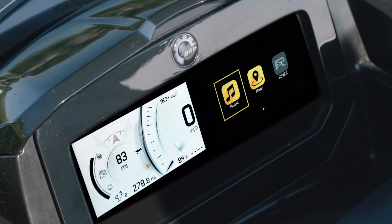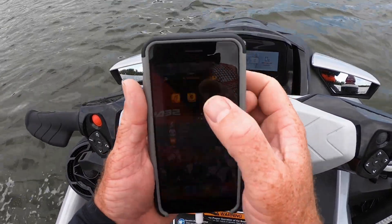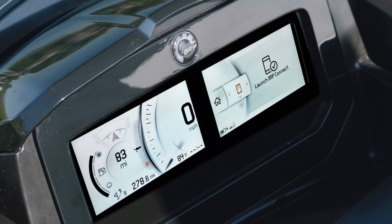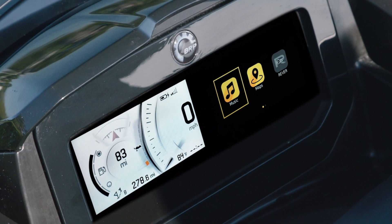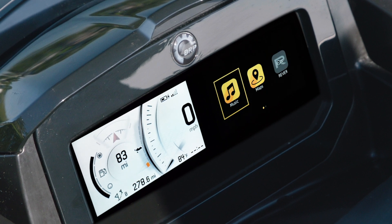BRP Connect can be downloaded for free directly from the Apple and Android App Store. Once your phone is connected via USB, BRP Connect is available for use. Vital statistics are now displayed on the left half of the screen, while the right half becomes the app window.